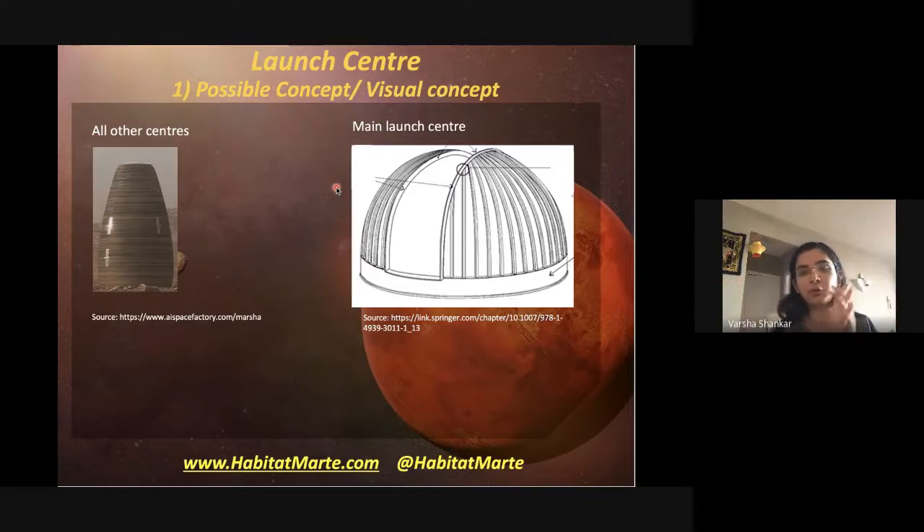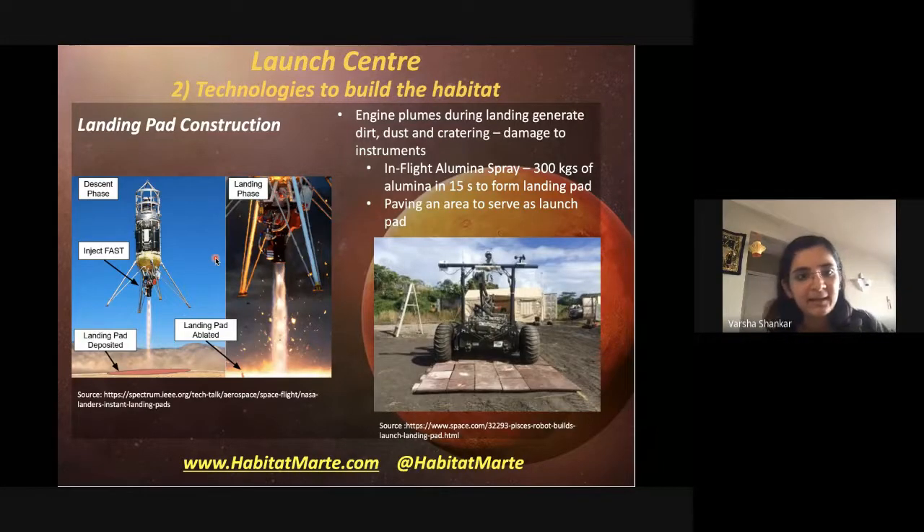The launch center could look like a dome that opens up to receive and dispatch rockets, then closes once done. The benefit is that radiation shielding can be built into the material, and it prevents tiny dust particles from entering machinery. All other centers could be regular 3D-printed dome-shaped structures — ideal for multiple levels and maximizing interior space.